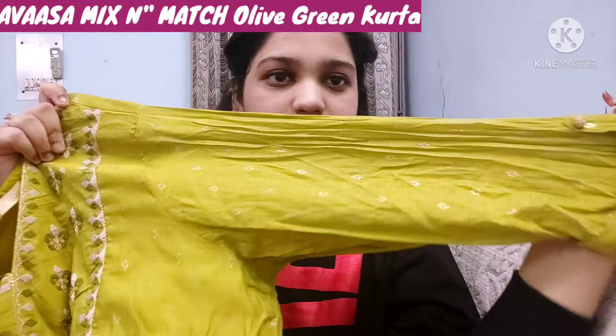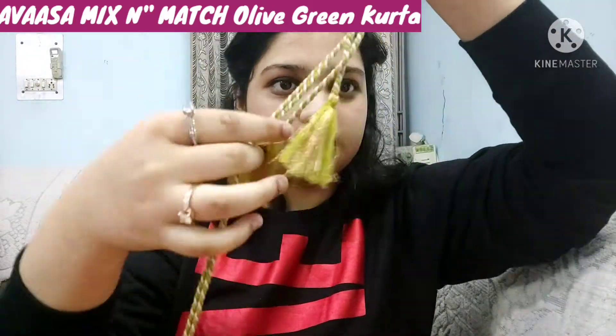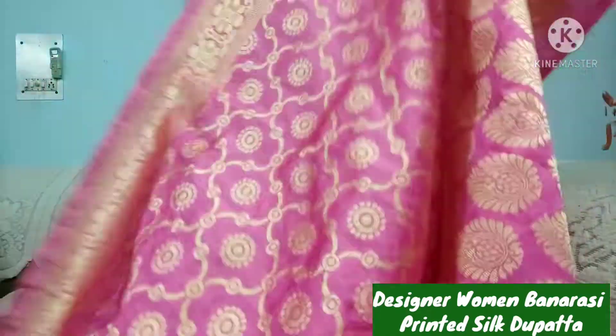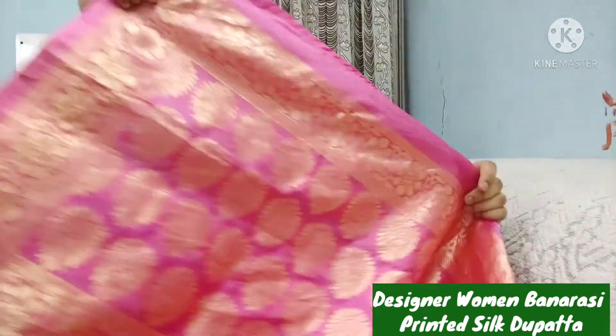You can see this overview — it has sleeves with a button and small patterns. It's a round neck with tassels and thread embroidery on the neck. This designer woman Banarasi printed silk dupatta is also from Ajio. I bought it as a pair and I will show you how the patterns look.